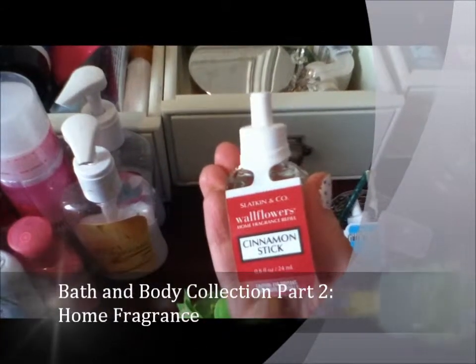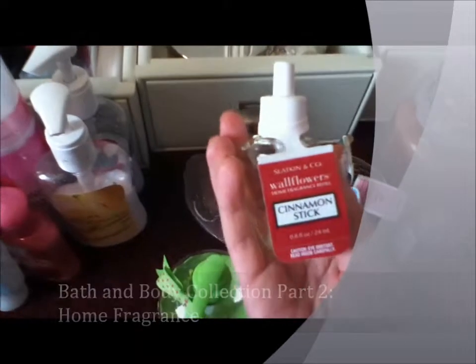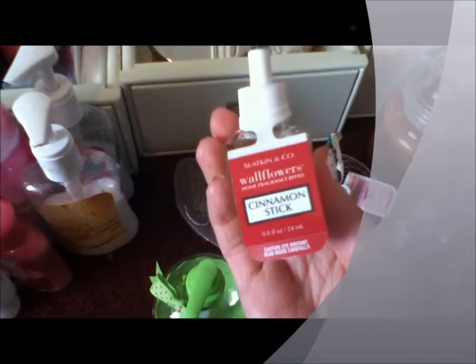This is Bath & Body Works Fanatic 100 back again. Sorry about that, my camera just shut off. So here is Cinnamon Stick, another wallflower bulb.